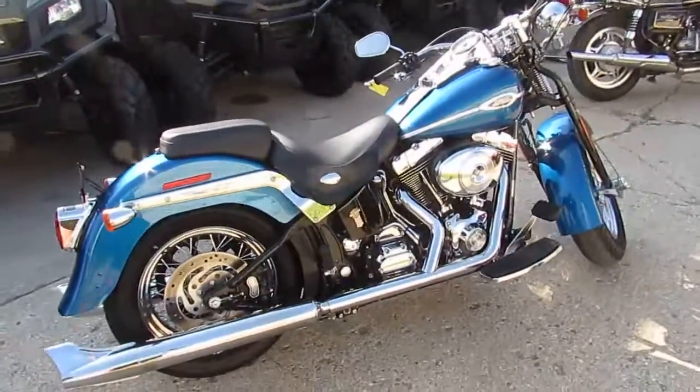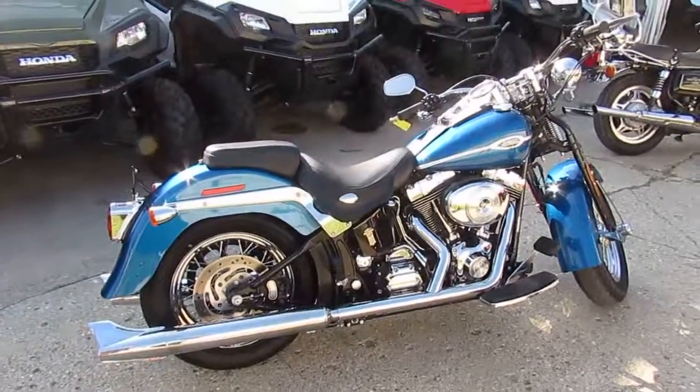You guys have got to visit our website. It's ApprovalPowersports.com. We've got over 400 used bikes and we've got guaranteed financing.